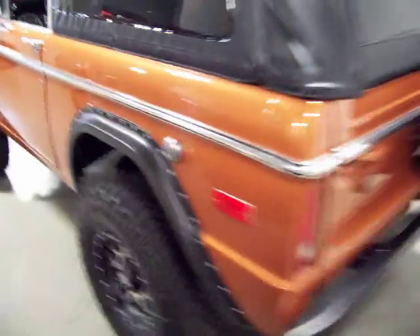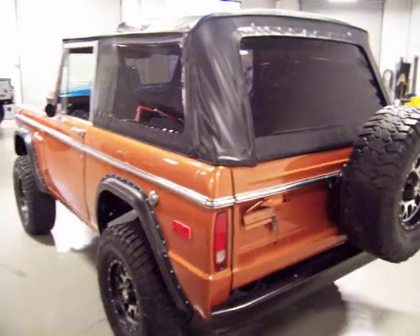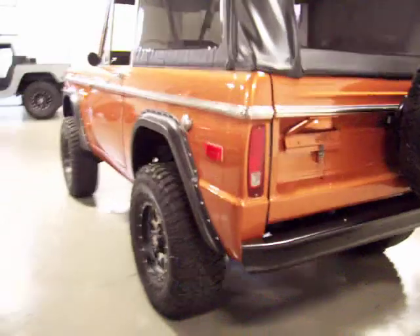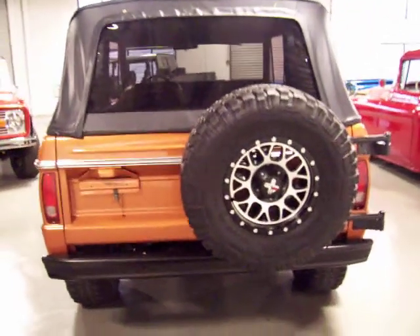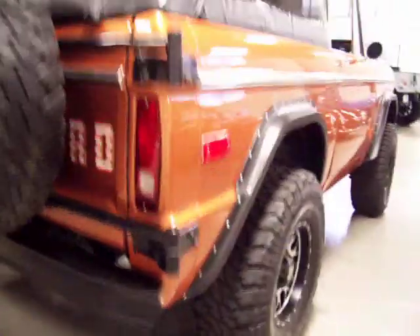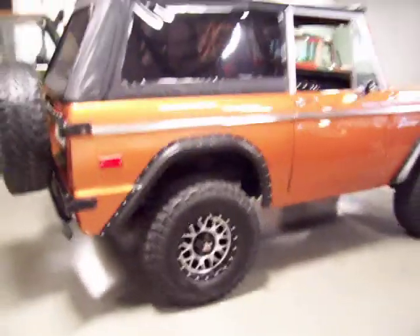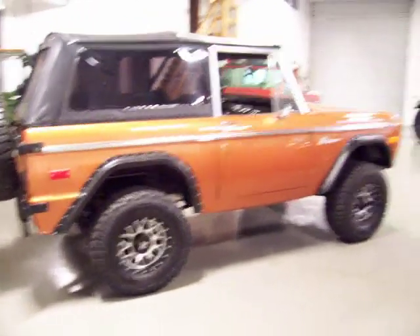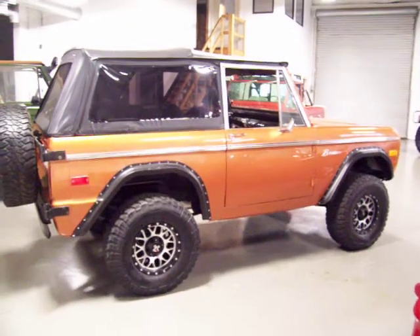Beautiful sport line trim, nice accent, great Rampage soft top that the windows zip out of. You can see how straight that body is — the gentleman did a beautiful job on the paint and body. You've got the original spare tire holder there with a matching spare. It's got a nice stance to it, just about a two-and-a-half inch suspension lift, but not too tall. Rides down the road great.